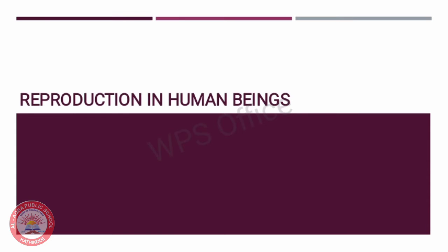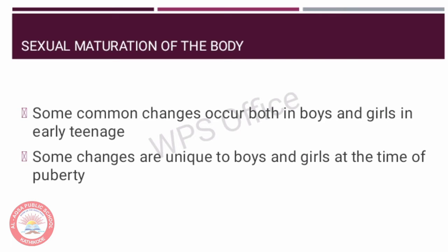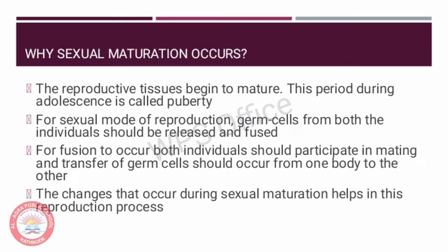Hello everyone, today we are going to see reproduction in human beings. You have already studied in 8th standard that some common changes occur both in boys and girls in early teenage. Some of these changes are unique to boys and girls. During this stage, the reproductive tissues begin to mature and we call this period as puberty.